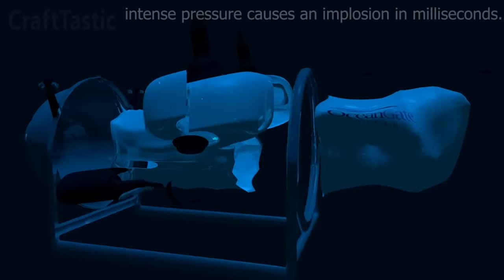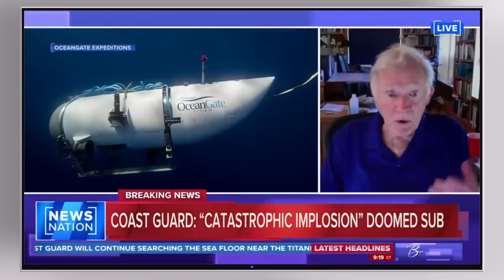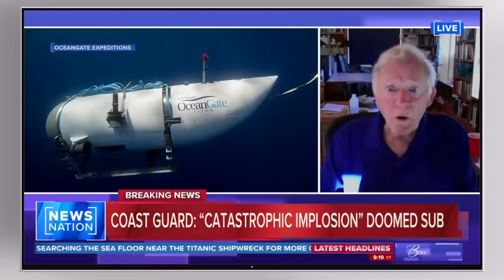Depending on the actual orientation of the submarine pieces and the victims at the moment of implosion, I can envision only a very small, identifiable piece of a victim's body surviving the chaos — perhaps a finger, a tooth, or a small fragment of bone, but that's probably about it. Truly horrifying. Circling back to the Coast Guard's press release, their word 'presumed' really packs a punch.